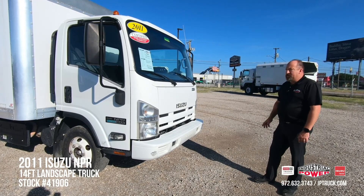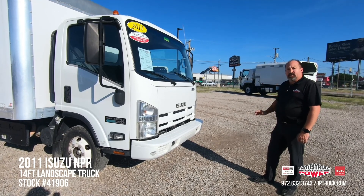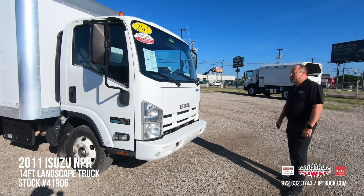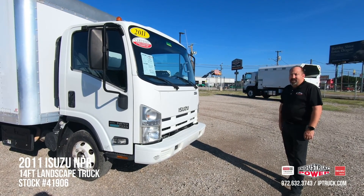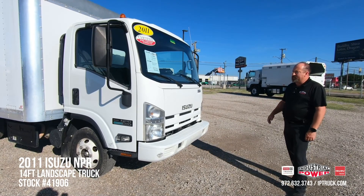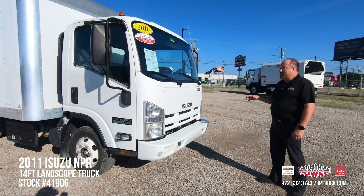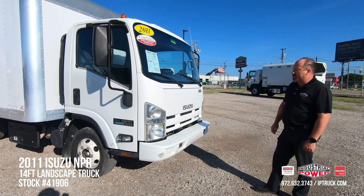Once that's done, we QC them, test drive them, make sure they're ready to go, put a wash on them, and get them ready to put online for our customers to look at. This particular truck is a 2011 Isuzu NPR, 12,000 GVW, four-cylinder diesel, with 92,000 miles on it — a really low-mileage truck for a 2011. On top of the 150-point check, we have done the engine and transmission fluids, cleaned the DPF filter, and this truck is pre-qualified for an AGWS extended warranty.